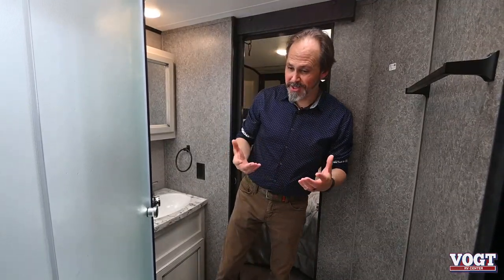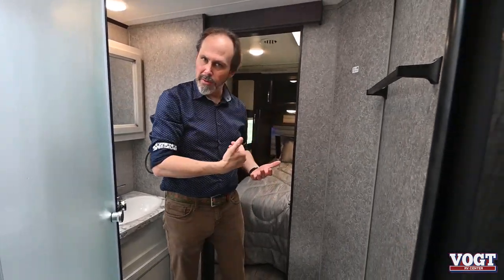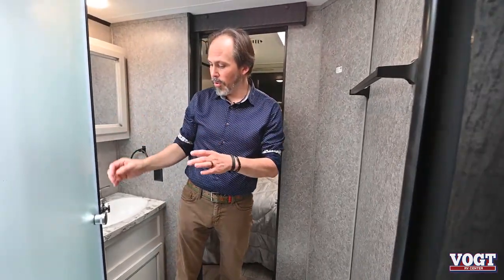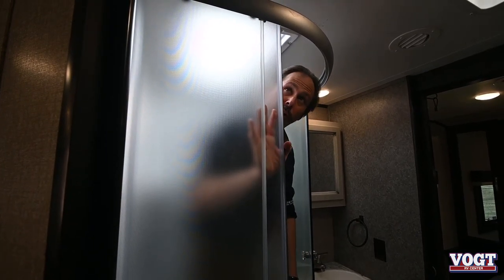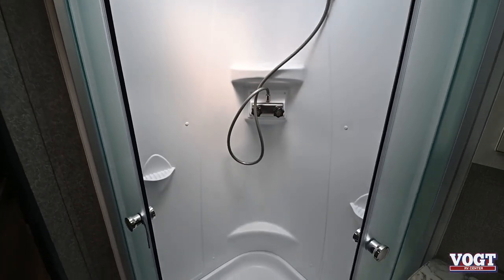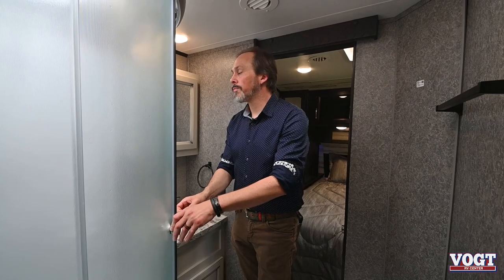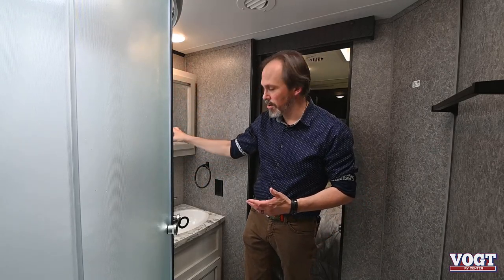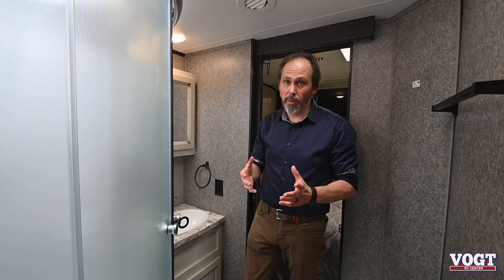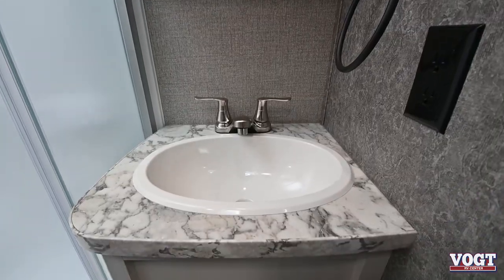Here's your bathroom — it's a pretty good size for a small trailer. It's got door access on both sides, so if you have company staying with you, they don't have to come through the bedroom to get into the bathroom. There's a nice big corner shower — I'm 6'2" and I've got plenty of room to stand up without feeling crowded. There's a skylight up in here too. You do have a medicine cabinet, which gives you a little extra storage. It's those small things that separate Jayco from other brands — a lot of other brands just give you a mirror. Storage under the sink as well.